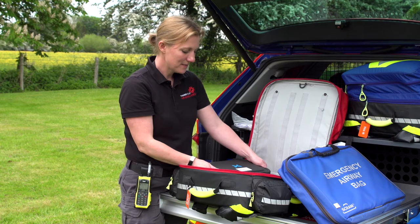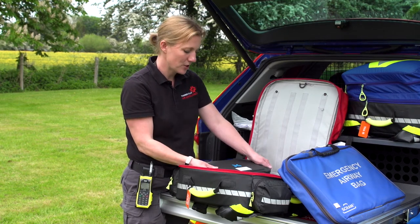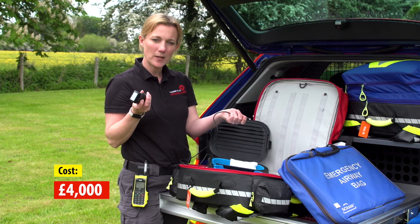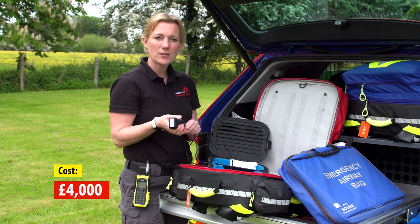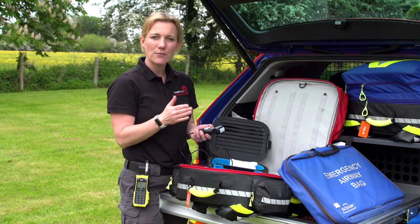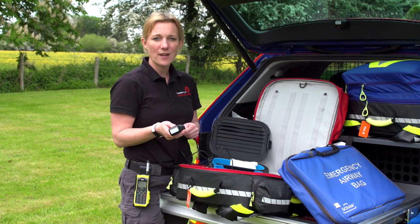So this is our ultrasound machine. It's very similar to ones that are used in hospital, but this is the portable version. This is the probe and we attach this to an iPad that we carry. This is used on patients where we're concerned that there may be bleeding internally, so we can look at the patient's internal organs and see if we can see any fluid that shouldn't be there, which would let us know that they are bleeding.